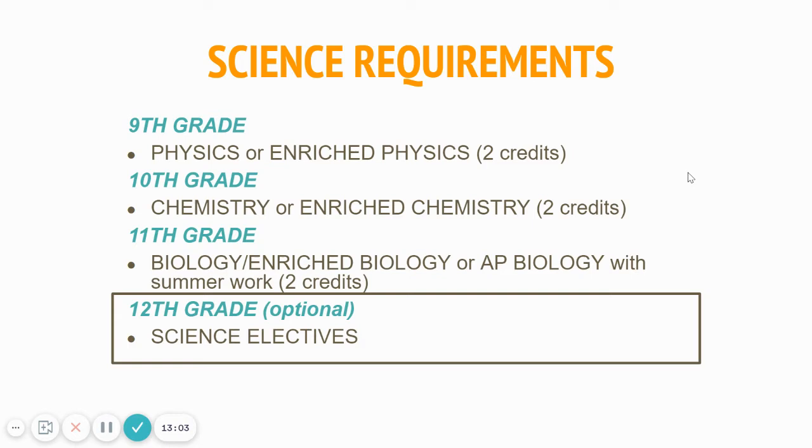Rounding out the four core subject areas: science. Most of you took physics in 9th grade, chemistry in 10th grade, and are taking a version of biology now as an 11th grader. You need three years of science to meet high school graduation requirements. For college admissions, three or four years is typically what they want — we often say three-plus years. Taking additional years in a core subject area is a way you can show rigor, not just AP or enriched. The fun part about science as a senior is you have semester courses to choose from: physical universe, comparative anatomy, human anatomy, organic chemistry, forensics, and so on. AP science courses are a mixture of rewarding and challenging — they are college-level classes.